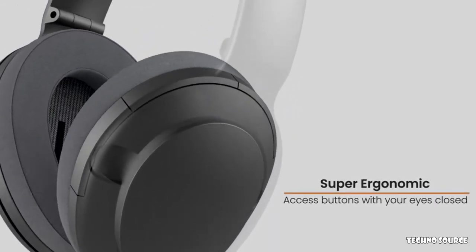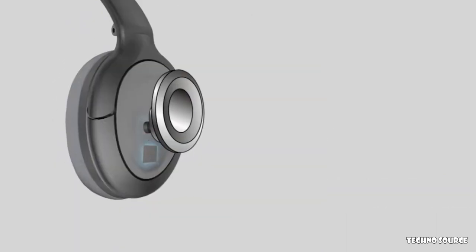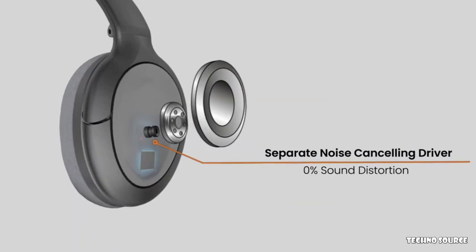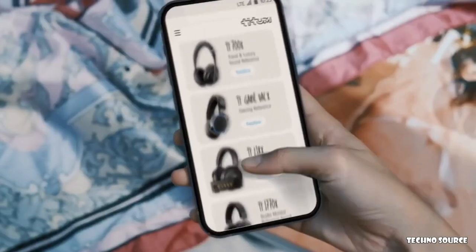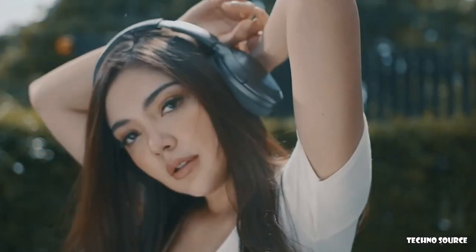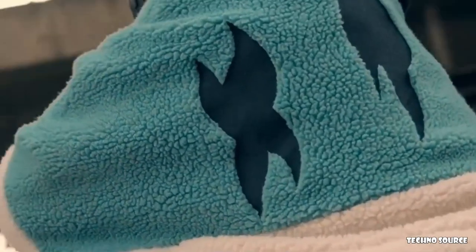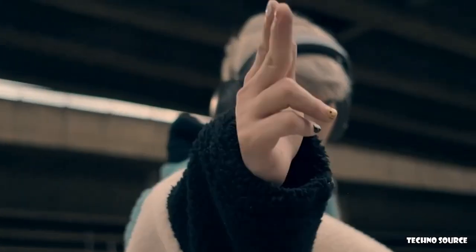Combining beryllium with huge 50mm drivers, Bluetooth 5.2, active noise cancelling, and a state-of-the-art app, we have produced a headphone that can replicate and surpass the sound of any other headphone. But to make this a reality, we need your support. You can continue wanting expensive headphones, or you can back this project and get a headphone that can transform into any new headphone for an exclusive price.